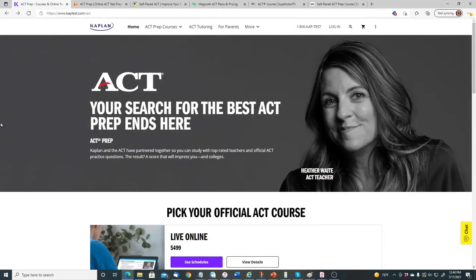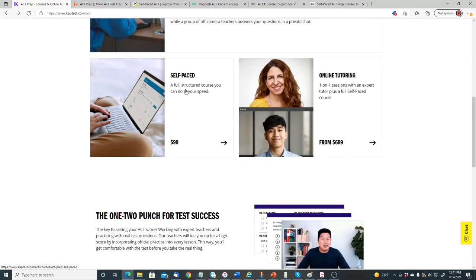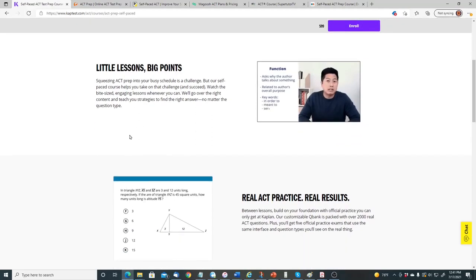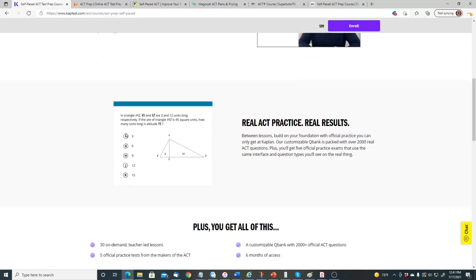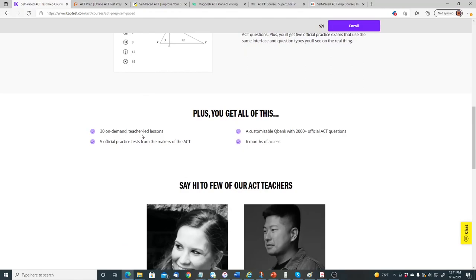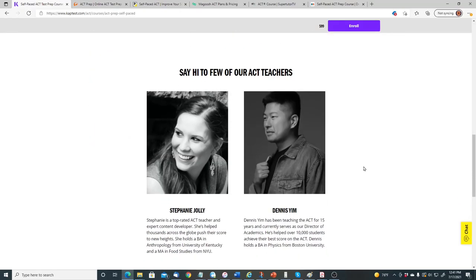Now let's talk about the online prep programs you can use to study for the ACT. The first one is by Kaplan — Self-Paced, a full structured course you can do at your own speed for only $99. It includes 30 on-demand teacher-led lessons, five official practice tests from the makers of the ACT, a customized Question Bank with 2,000-plus official ACT questions, and six months of access.